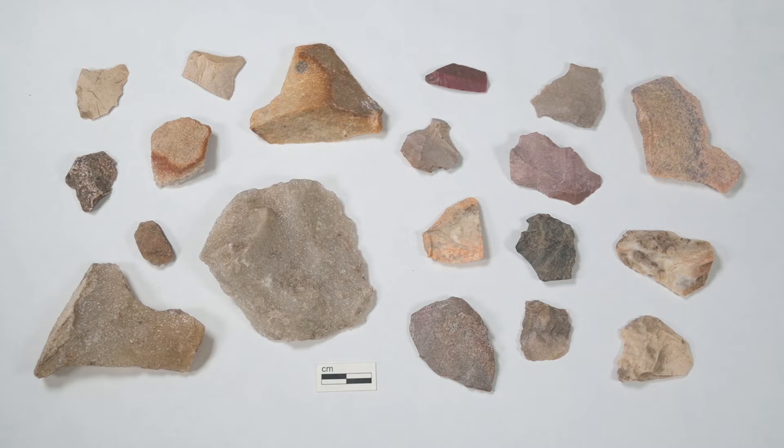Hi! Today we're going to talk about flakes. A flake is a piece of stone that was chipped off of a rock. Flakes are byproducts from working a piece of stone into a formal tool, but some flakes were used as quick informal tools themselves because their sharp edges were good for cutting.